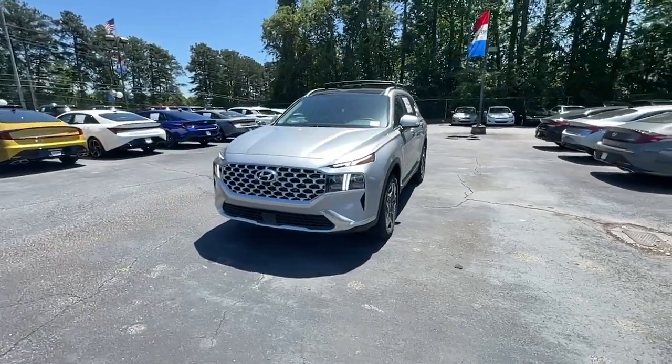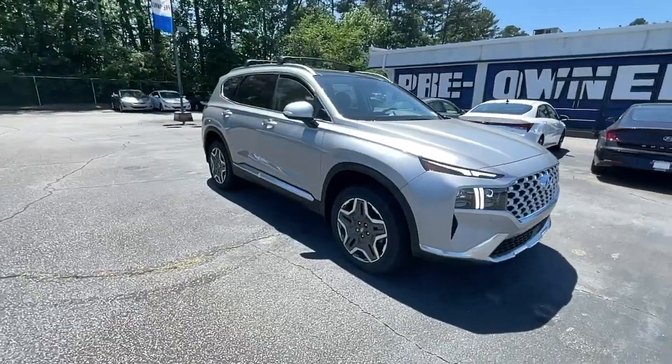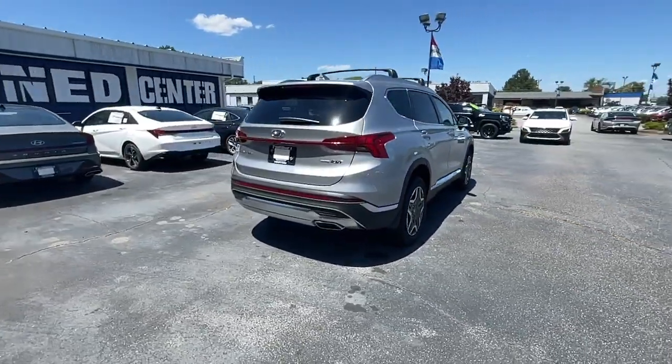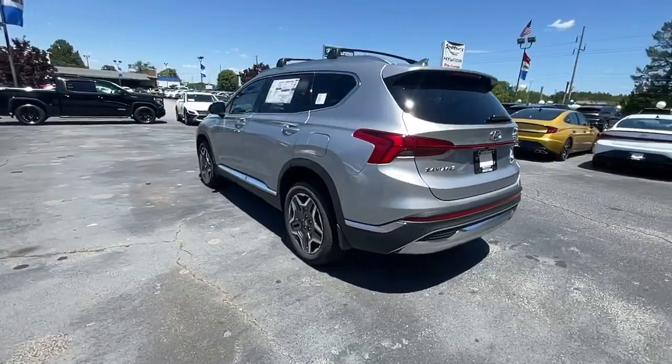Hop into the 2023 Hyundai Santa Fe. Here's a stylish, family-friendly Hyundai Santa Fe. With bold modern looks, standard infotainment, and the latest safety features, this spacious, versatile mid-sized crossover infuses every drive with comfort and confidence.